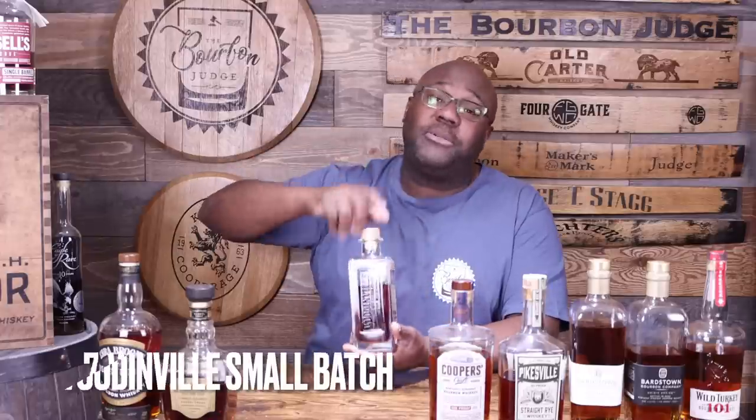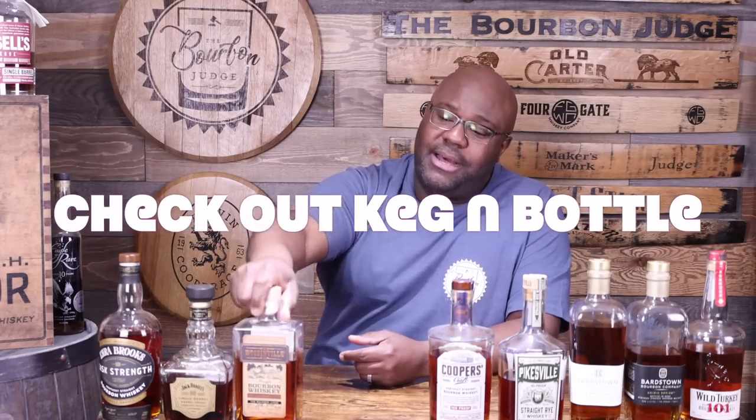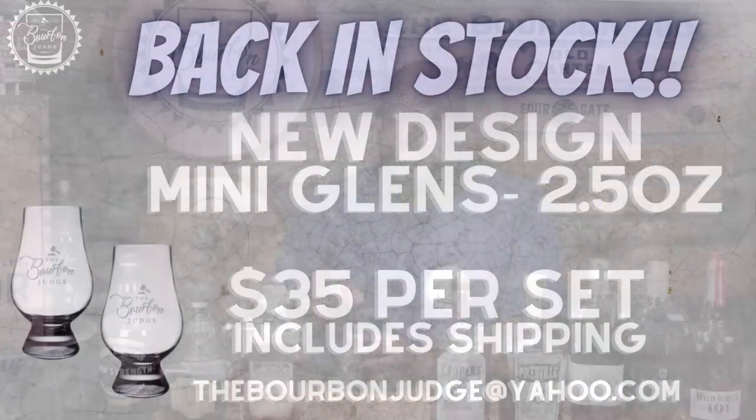Lucky number seven goes to one of my favorite craft distilleries — Woodinville. The small batch is about $45, and they're currently in about 30 different markets, so you can find Woodinville across much of the U.S. This particular bottle is my barrel pick done with Keg and Bottle — just single digits left over there, so check the description if you're interested. Even the standard small batch at $45 to $50 is absolutely great whiskey coming from a fantastic distillery out in Washington state.